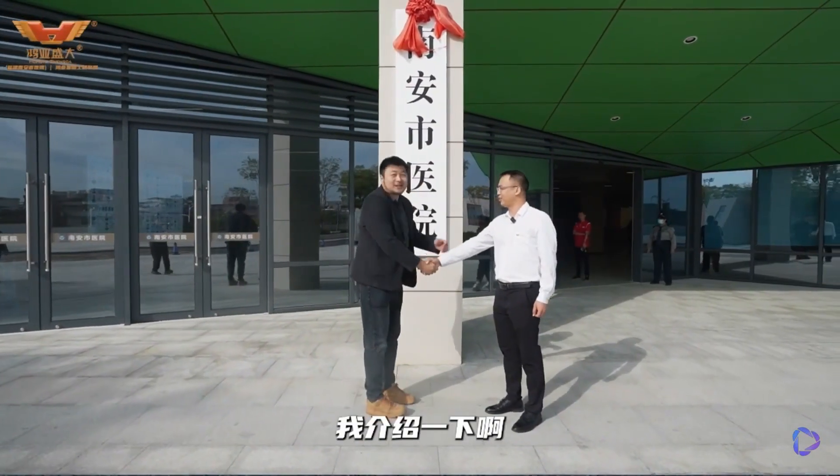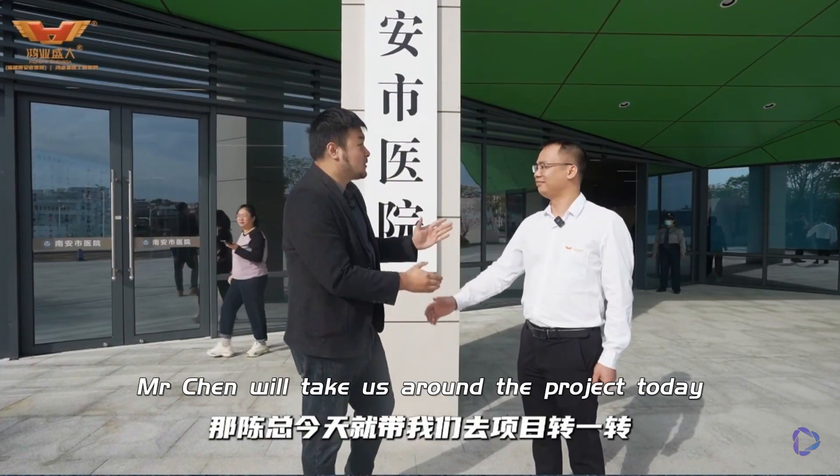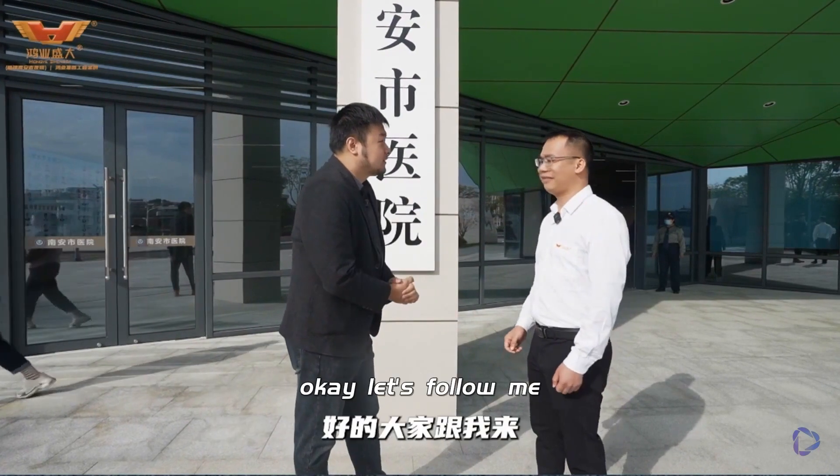Hello, Mr. Chen. Let me introduce — this is Mr. Chen, the project manager of our Hongye Group at Nanan Hospital. Mr. Chen will take us around the project today. Okay, let's follow me.